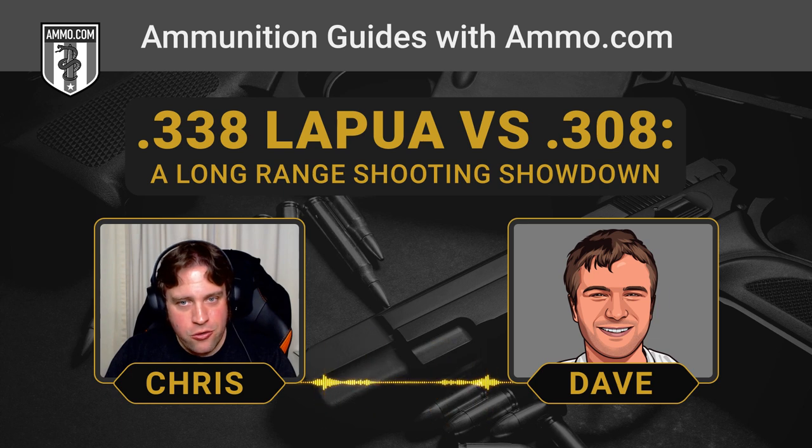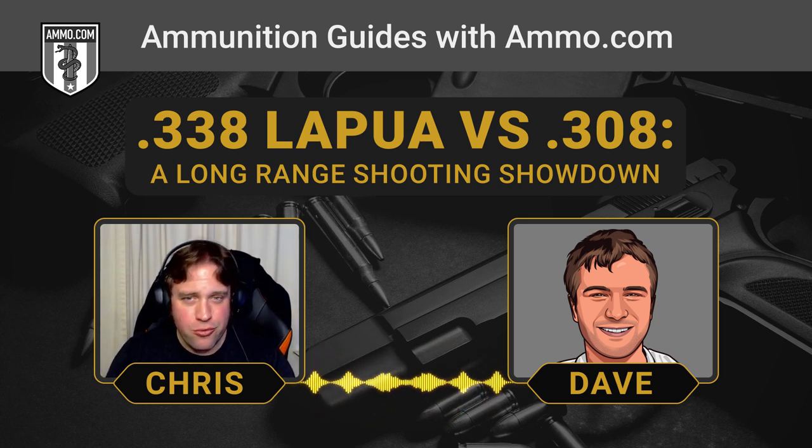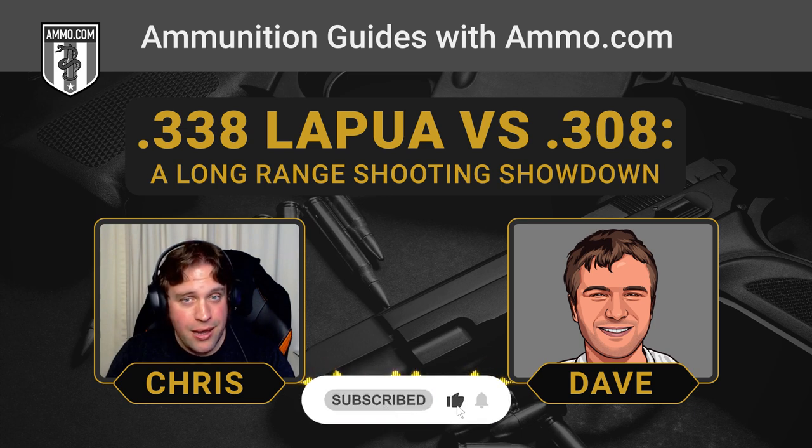But guys and gals, get what you like, shoot what you like, make sure you're getting out to the range and getting that practice. Get all your ammo here at Ammo.com for your best prices. Click on that link in the description or the pinned comment, get your free coupon for $20 off your next order at Ammo.com. We appreciate each and every one of our subscribers — make sure you click that like and subscribe button, and we'll catch you on the next one.